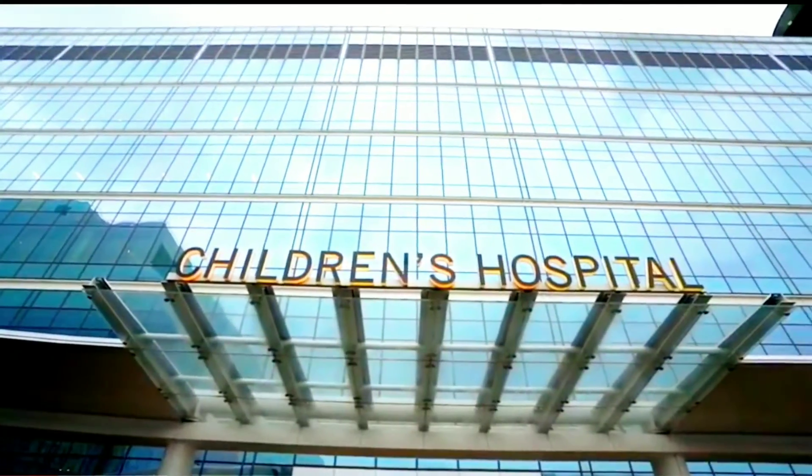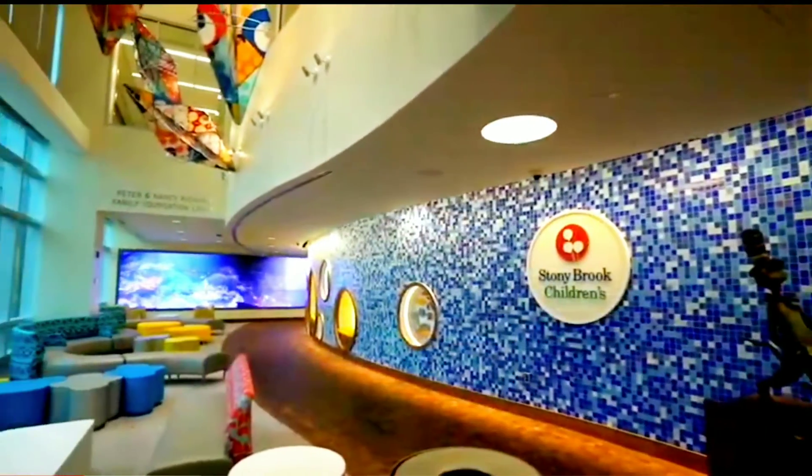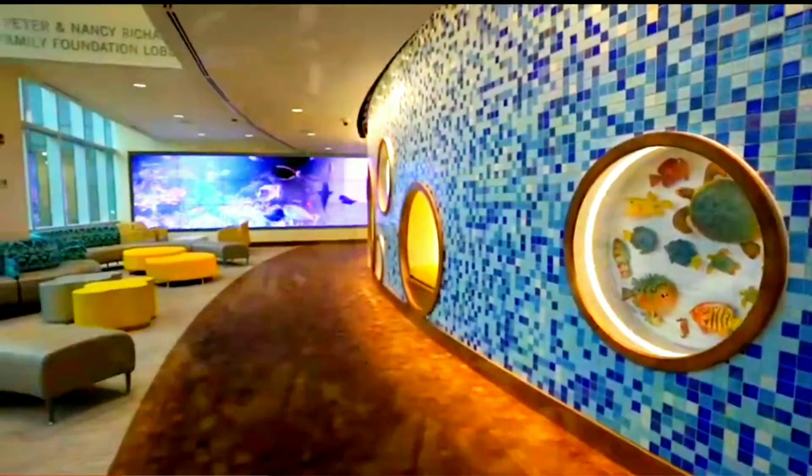We invite you now inside our doors to tour our lobby and visit our floors. We'll start right here with some ultra cool features like fish and turtles and other crazy sea creatures.